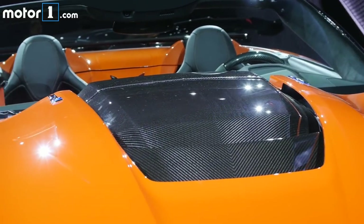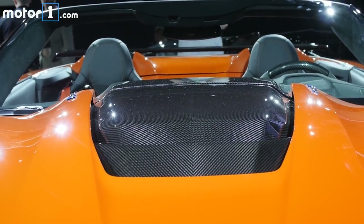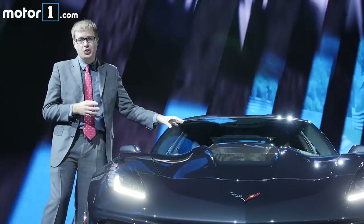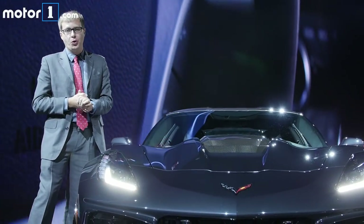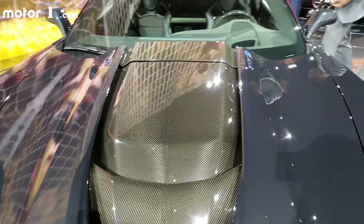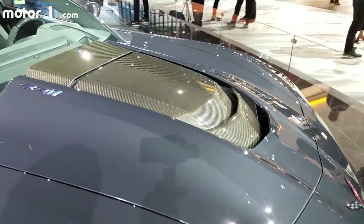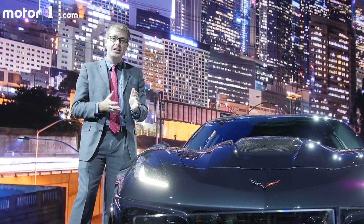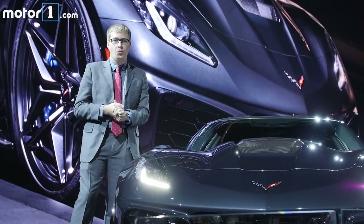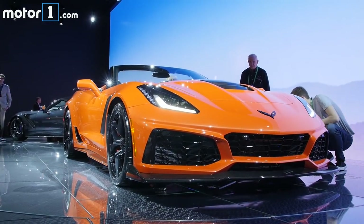It starts with this engine, the LT5. It shares its block with the 6.2 litre supercharged V8 in the Z06, but it's so much bigger — it sticks out the top of the hood because there's a bigger supercharger and bigger intercoolers. The result is 755 horsepower, that's 105 more than in the Corvette Z06 and way more than the 638 in the old ZR1. This car will get to 60 in under 3 seconds flat, Chevy says.